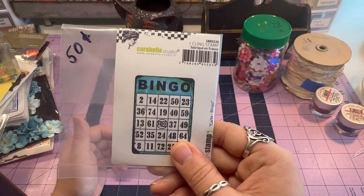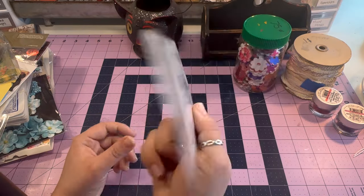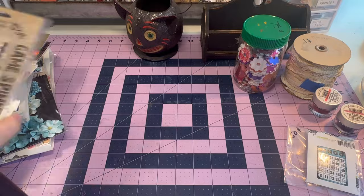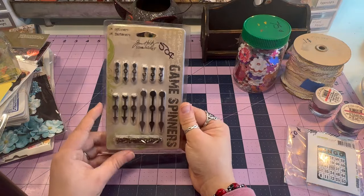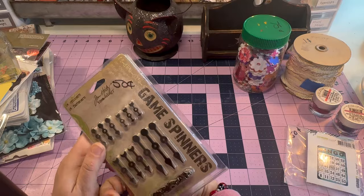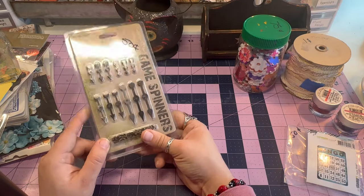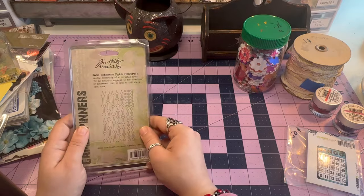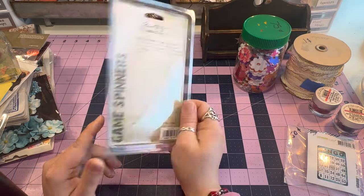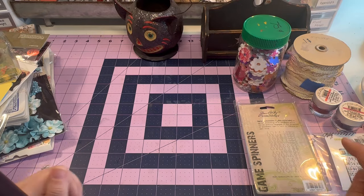I have a Bingo stamp by Carabelle Studio — just one stamp, 50 cents, brand new. It's one of those you put on an acrylic block. I also got Tim Holtz Ideology Game Spinners — 50 cents for a new package, which is unbelievable. You can dangle these as a charm, put it on a cover, or maybe use as a closure since they have a brad. If I don't use them I'll probably put them on Whatnot.